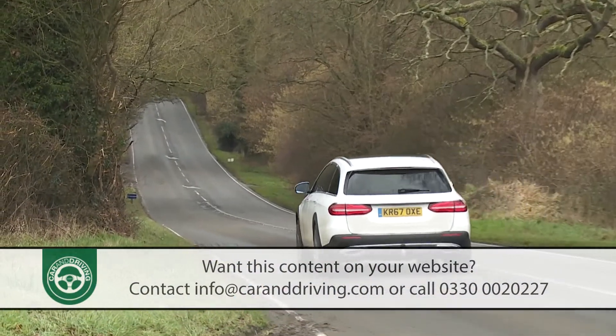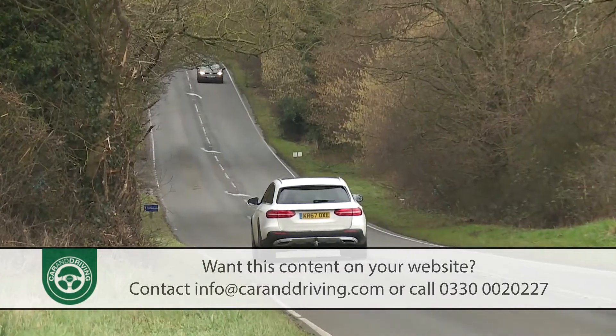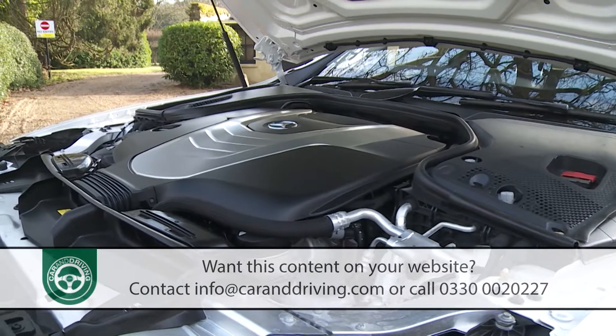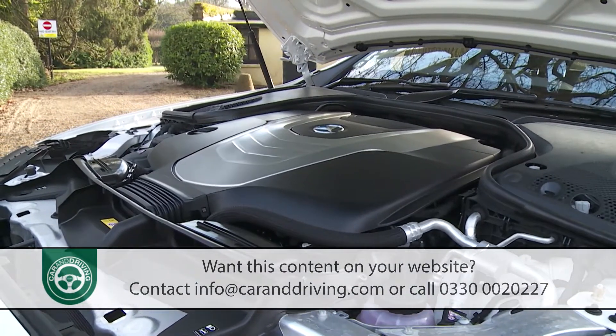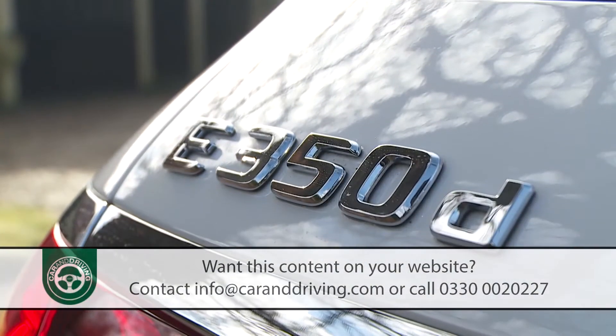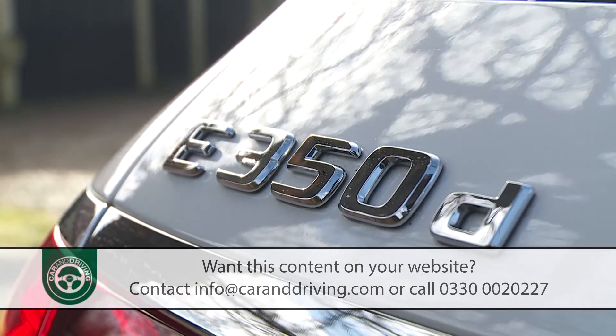Those owners will appreciate the prodigious 620 Newton meters of torque on offer from the three-litre, 258 bhp V6 diesel engine — the only one on offer to E-Class All-Terrain buyers for our market, who are limited to the E350d derivative that we're trying here.